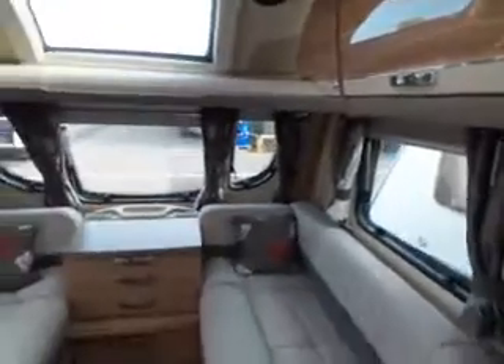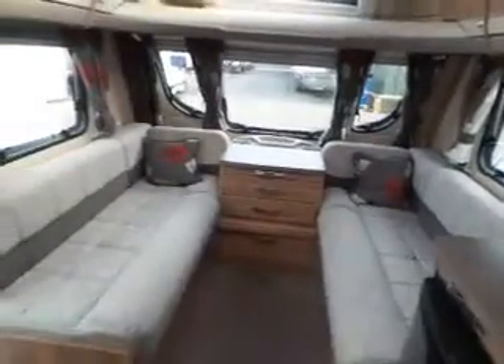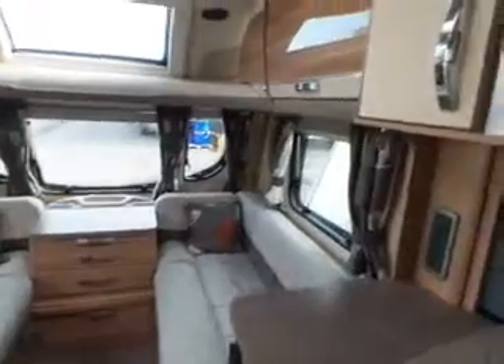Look to the front of the van and you've got your usual lounge area which makes up into a double bed, with your high-level storage and roof lights. It's a lovely, bright van this.